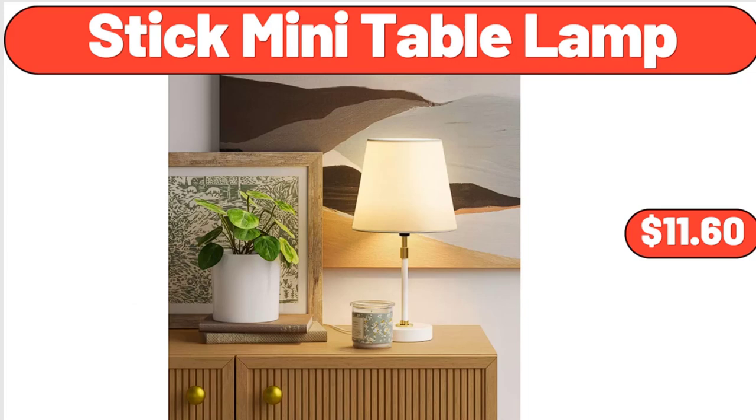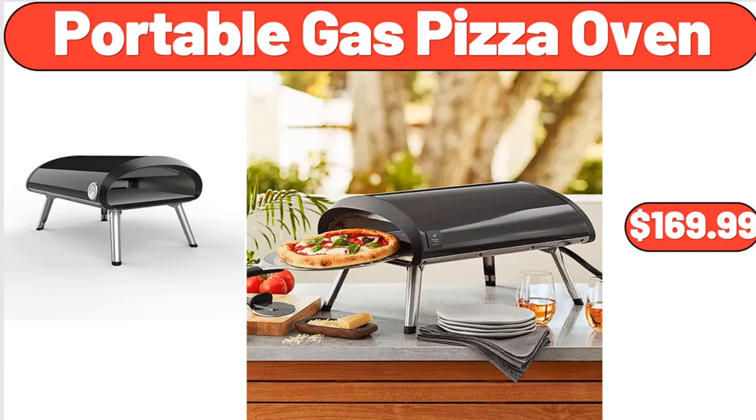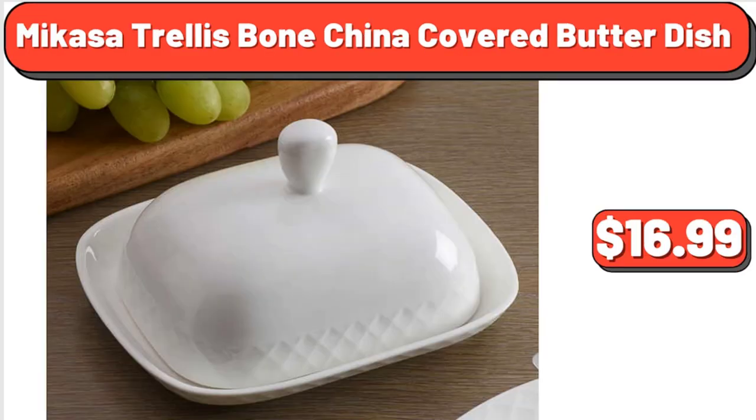Stick Mini Table Lamp, $11.60. Traditional and Crisper Pan Pizza, $12.45. Portable Gas Pizza Oven, $169.99. Tostitos Salsa Con Queso Dip, 15 Ounces, $4.95. Mikasa Trellis Bone China Covered Butter Dish, $16.99.